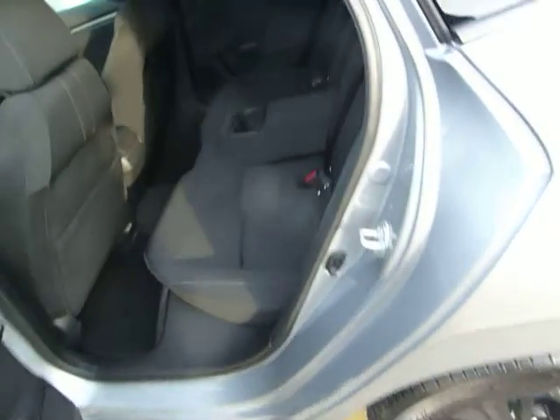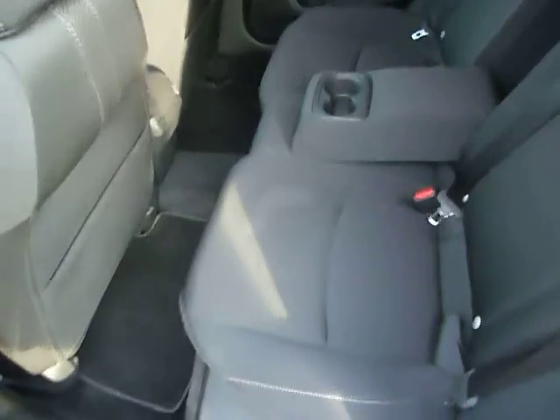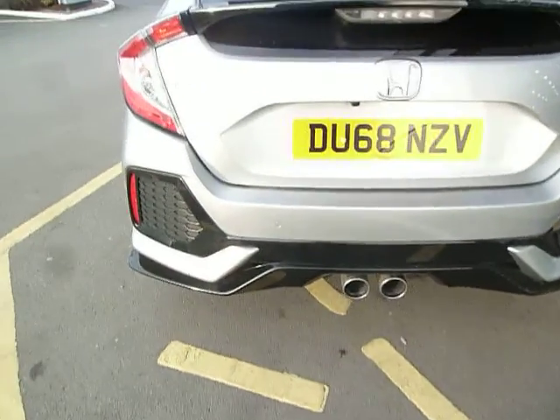There's good rear leg room in the Civic. It's got a centre armrest with twin cup holders, and the seats go almost flat. You will also see the hidden camera for your rear vision.